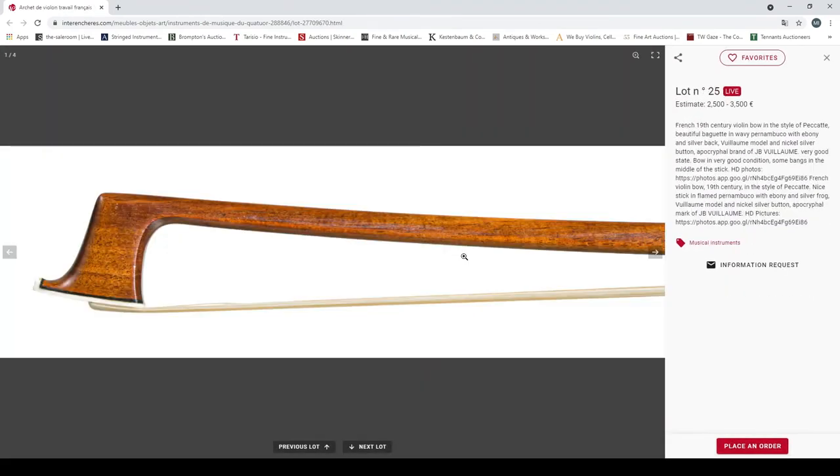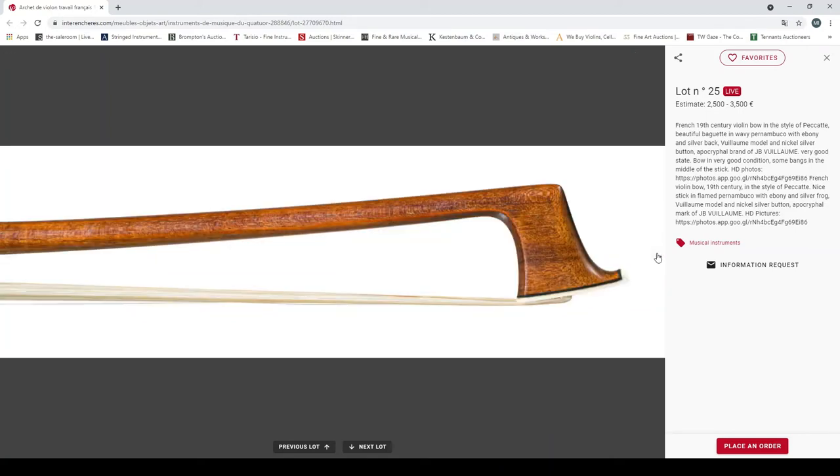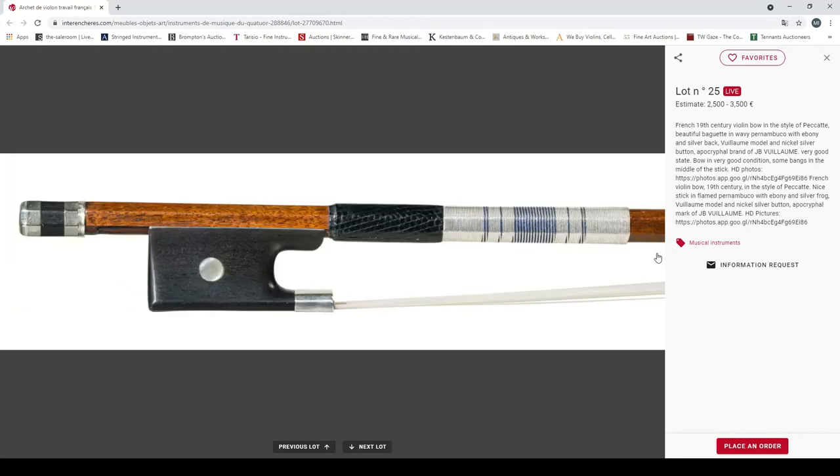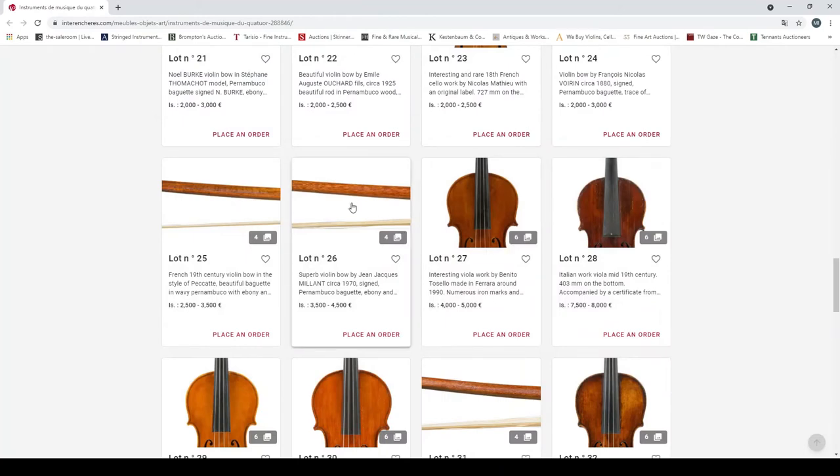A French 19th century violin bow in the style of Pajeot, beautiful baguette in wavy pernambuco, ebony and silver, video model and nickel silver button, branded. Looks like a nice head on that — a very nice bow. 2500 to 3500 euros.